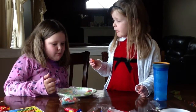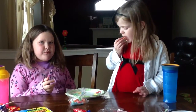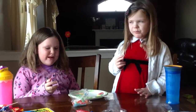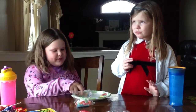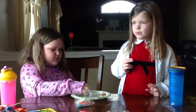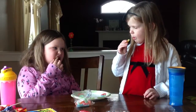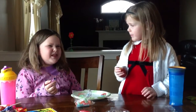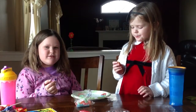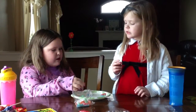It's sour. The orange tastes like oranges, and it's a little sour. Next we are going to do yellow. Sour, huh? Yellow tastes like lemons. Yeah. That's why it's called lemon.